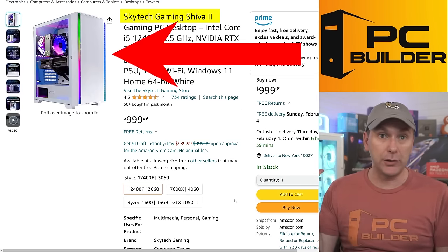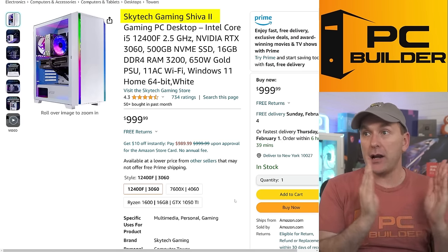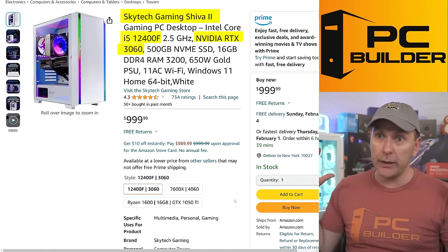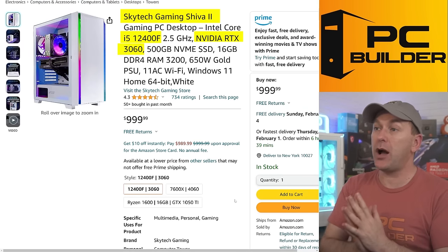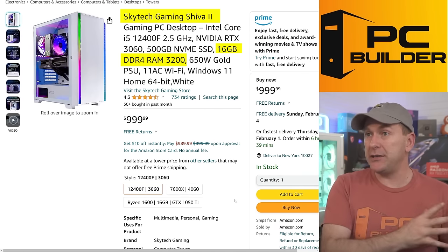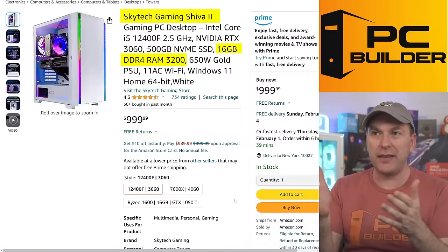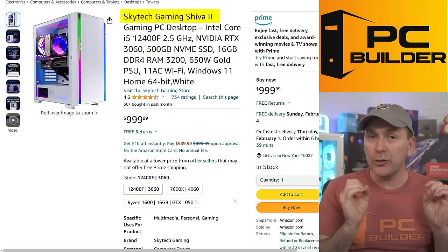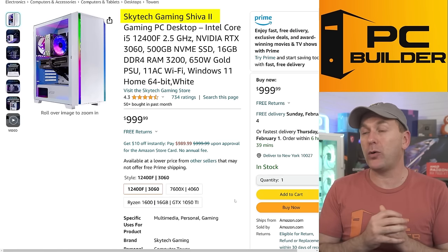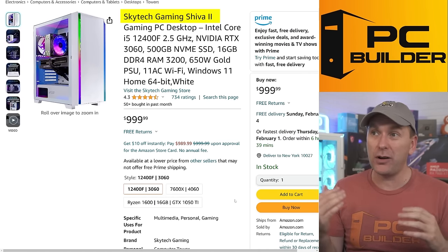The Skytech Gaming Shiva 2 comes with 16 gigs of DDR4 — that's what you generally expect in these cheaper PCs. There's no real difference between DDR4 and DDR5 for this level of CPU. You can also find these often with a Ryzen 5600 or 5600X, which is equal performance to the i5-12400, and equal performance to the i5-13400 or 14400, quite frankly.